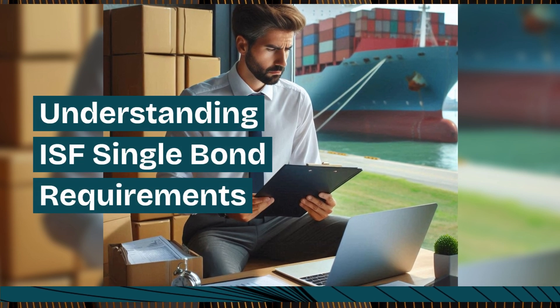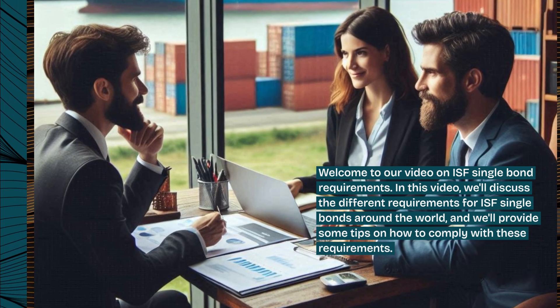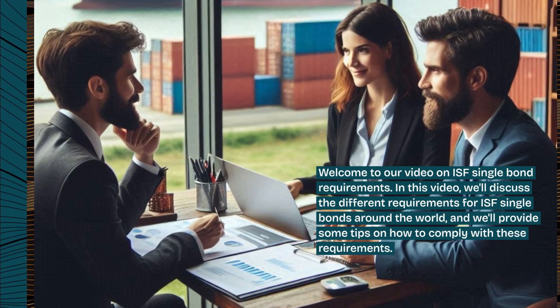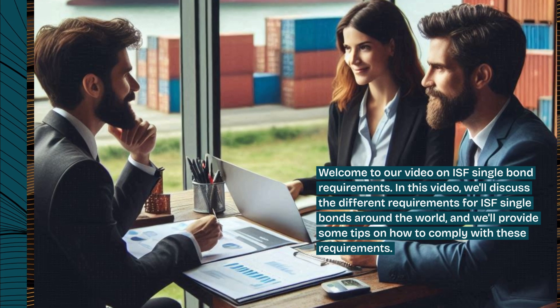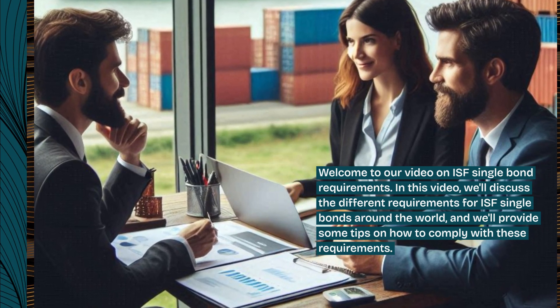Welcome to our video on ISF Single Bond Requirements. In this video, we'll discuss the different requirements for ISF Single Bonds around the world, and we'll provide some tips on how to comply with these requirements.